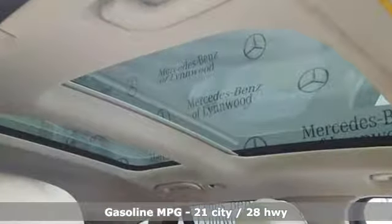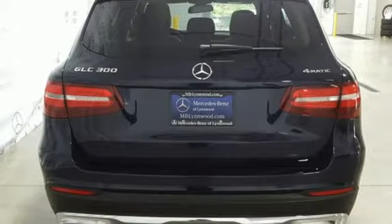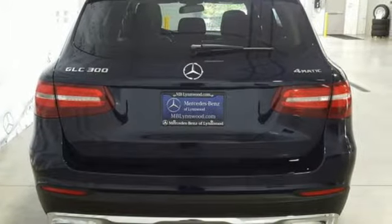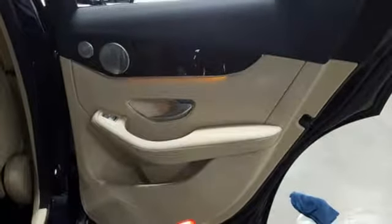Intercooled turbo inline four-cylinder engine, gas pressurized shocks, external memory control, power heated mirrors, dual zone climate control, auto dimming rear view mirror.